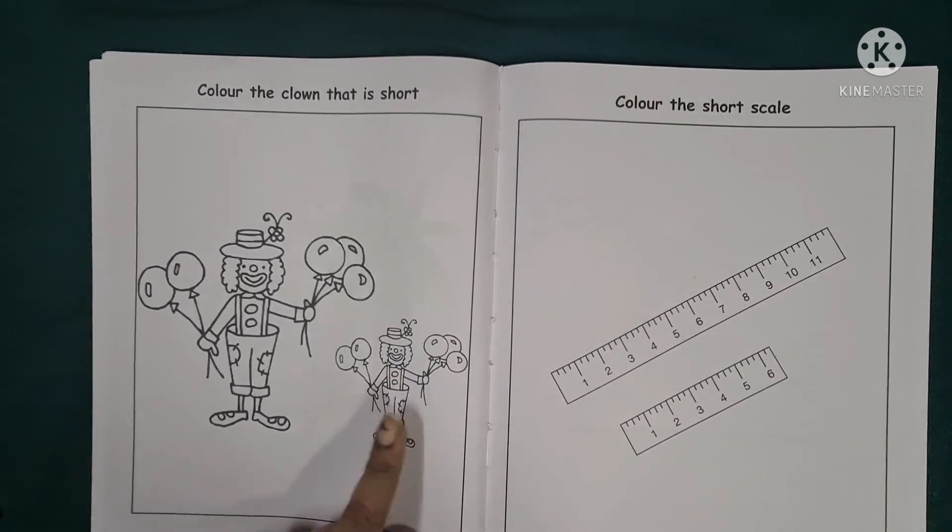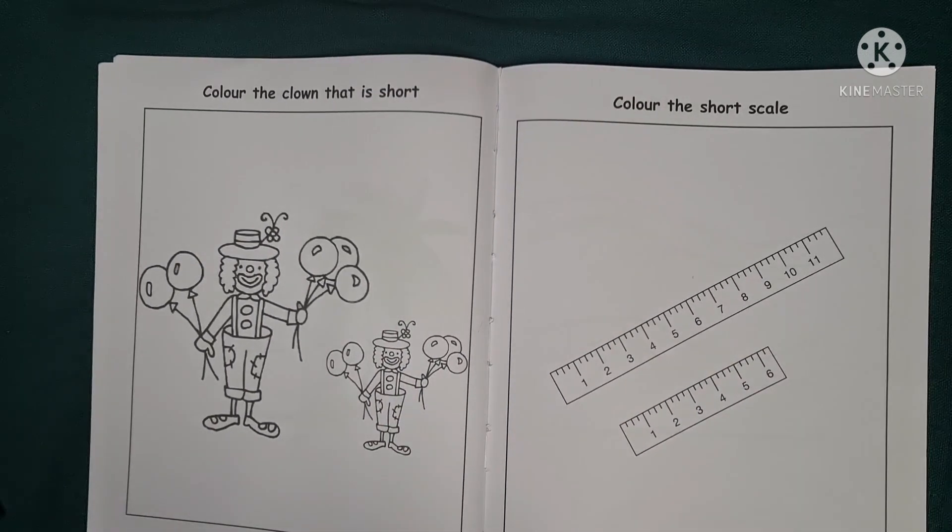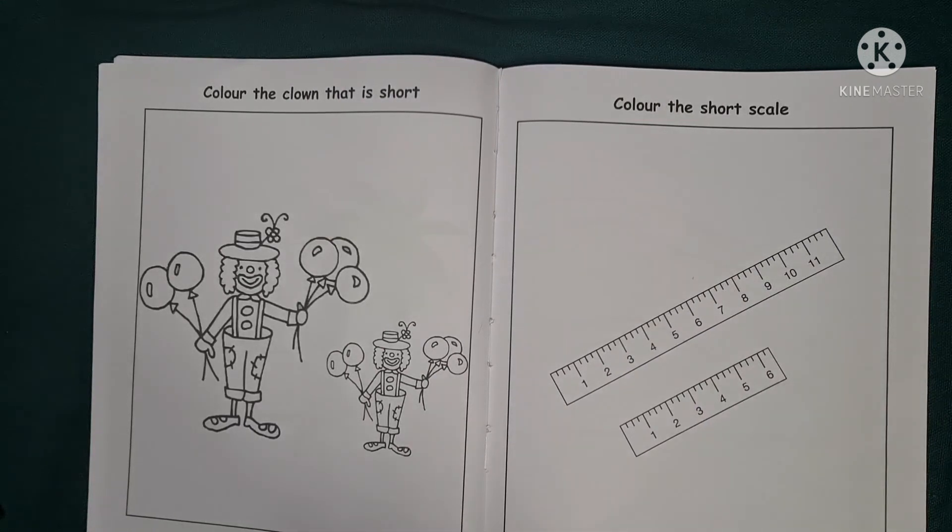Children, you will colour the second clown. Parents, you can give them different objects like a tall and short pencil and ask them to identify the size. Alright, children, have a nice day. Take care. Enjoy your activity. Bye!